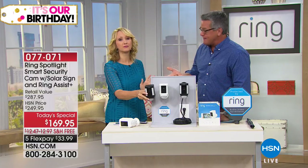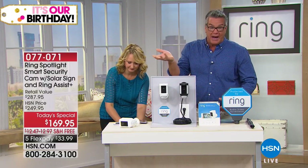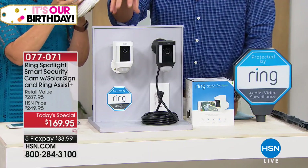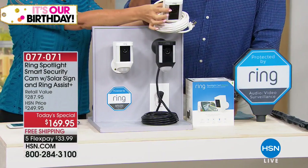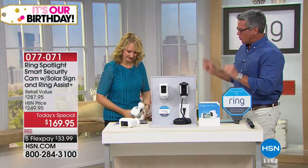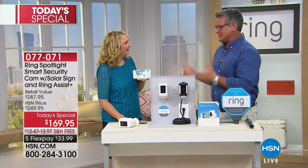The benefit of the plug-in model is you never have to deal with a battery. Or we have it with the battery model, which for me is the one I liked because it's a three-to-six-month battery and you can put it anywhere. You're not tethered to a cord, you don't need a plug. So black or white, plug or no plug — those are your choices. What a great system.